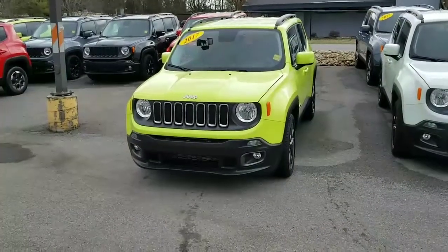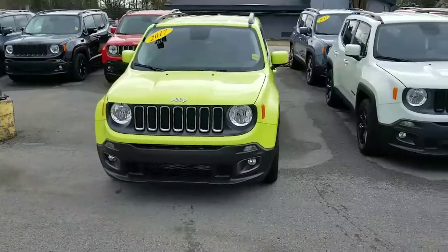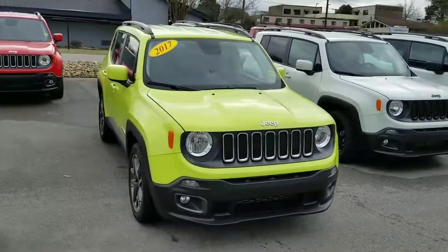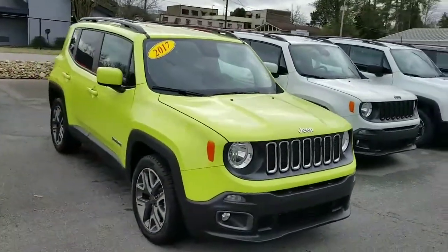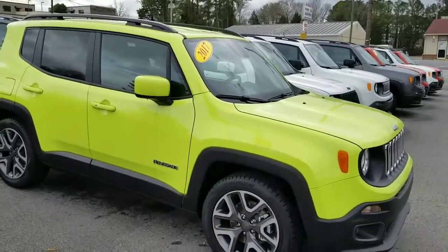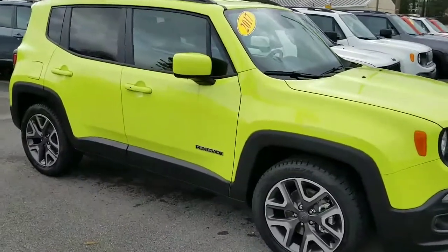So here we are, Tiffany — our 2017 Jeep Renegade Latitude 4x2. We also have other colors available. The great thing about the Jeeps is that they have a lot of nice features on the Latitude, one of those being the remote start, which is very convenient for a lot of people.